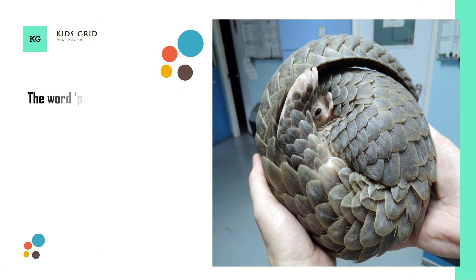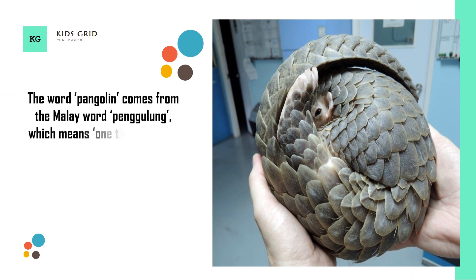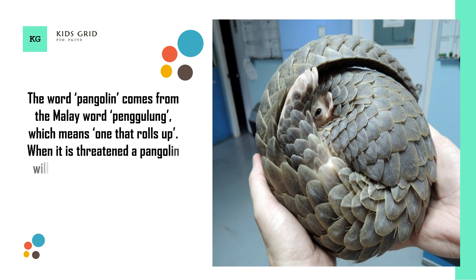The word Pangolin comes from the Malay word Pengulung, which means 'one that rolls up.' When threatened, a Pangolin will curl itself into a tight ball, which is impenetrable to predators.